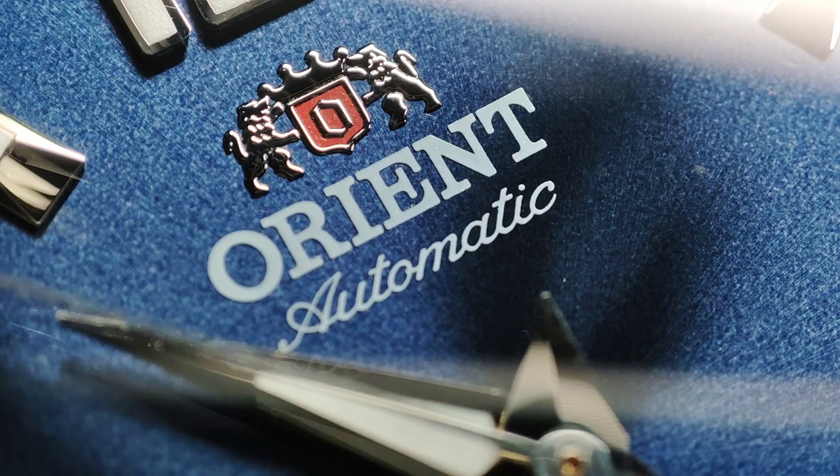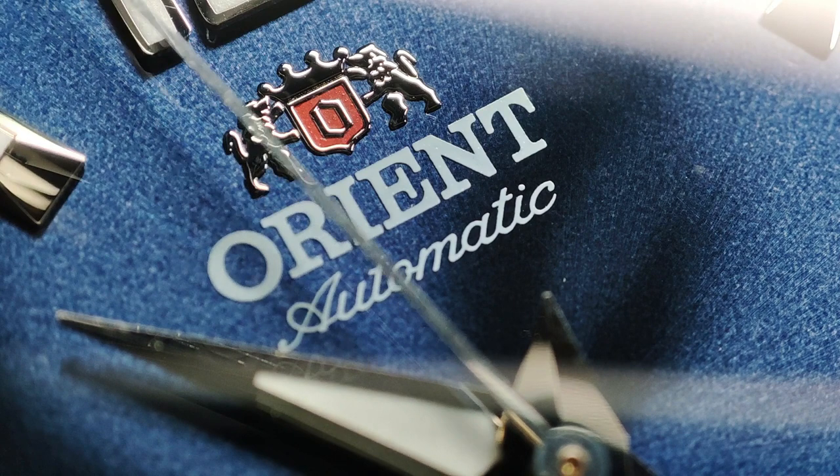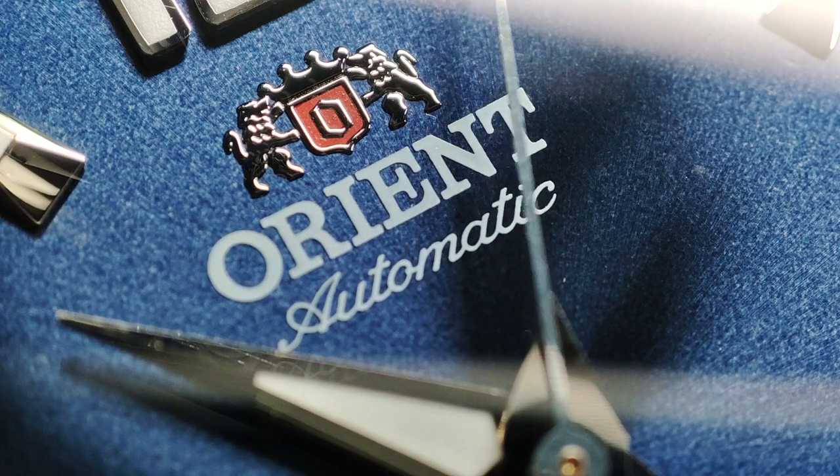What do you think about these watches? Do you have one of these Orient Chicane watches? Am I being greedy by hoarding all of these for myself? Which colour is your favourite? Let me know in the comments, and I'll see you next time.